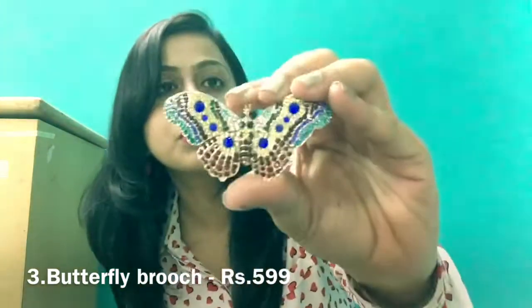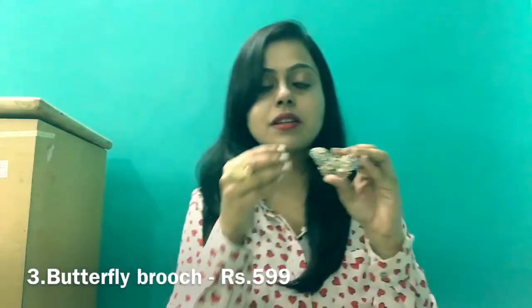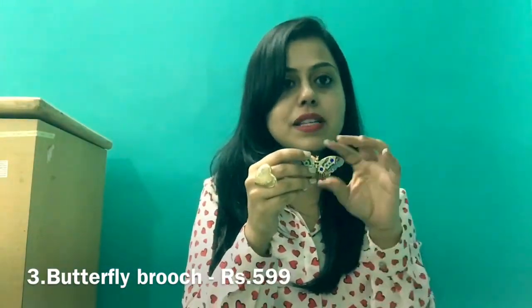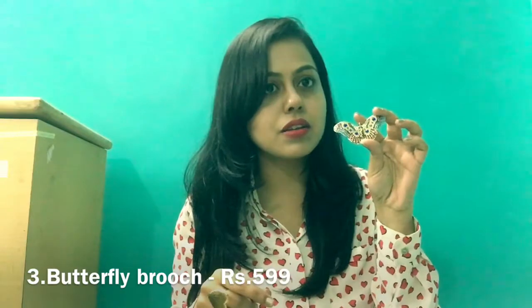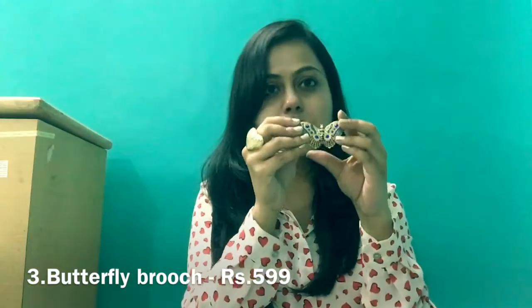What I also picked up is this beautiful butterfly brooch — let me hold it up closer to the camera. It has a lot of rhinestones and lots of colors, and it is such a beautiful classic stunner. I just couldn't resist picking this up.